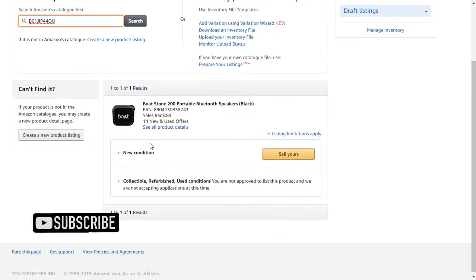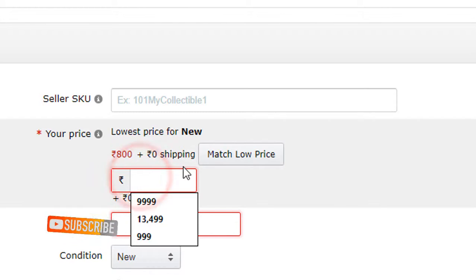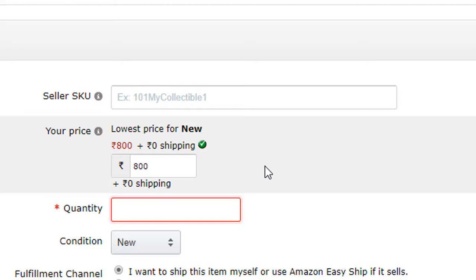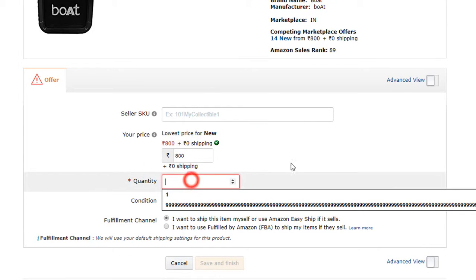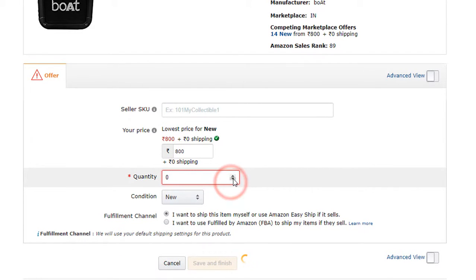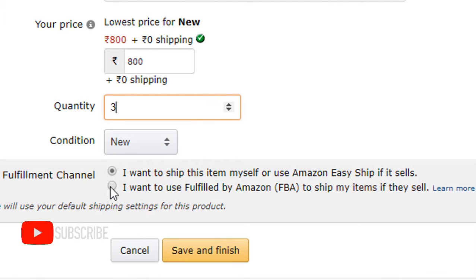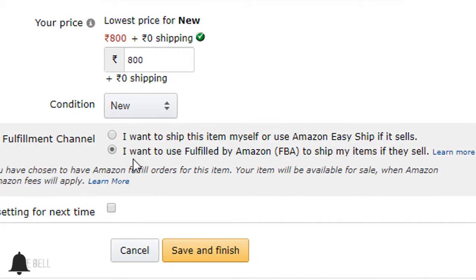Now you can see we found that product. Click on Sell Yours to continue. Now enter the price of that product — you can add your own price, or you can click Match Low Price, which will automatically match the lowest price available on Amazon and will also factor in your profit. Now enter the quantity of that product you have. After that, you can choose whether you want to ship by yourself or leave shipping to an Amazon agent. Choose between those options, then click on Save and Finish.